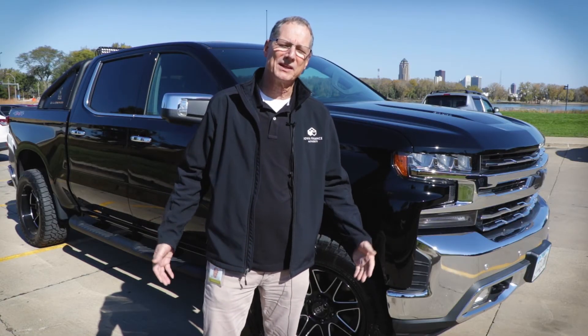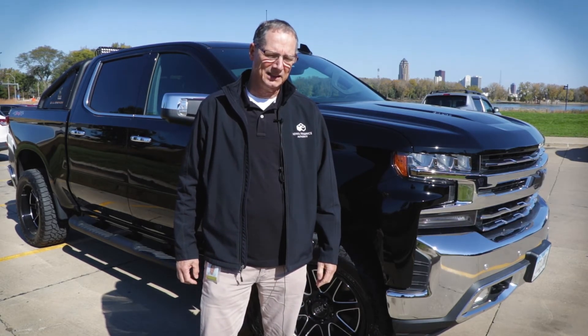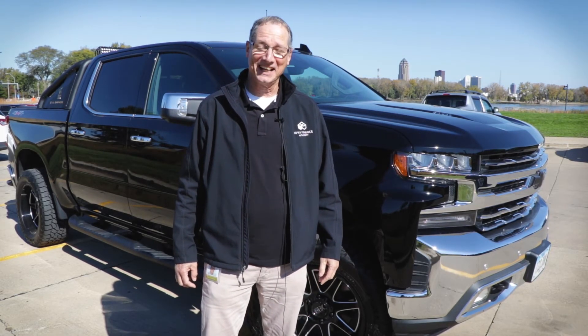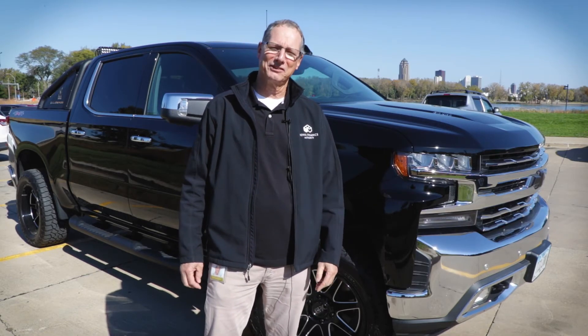We were actually looking for an Avalanche. We thought they'd bring the Avalanche back, but they didn't. And my wife didn't really want a truck, but then she seen this next to the rock at Carl's, and she said she liked it. So when she said she liked it, I started going to the transaction and trying to buy the truck.